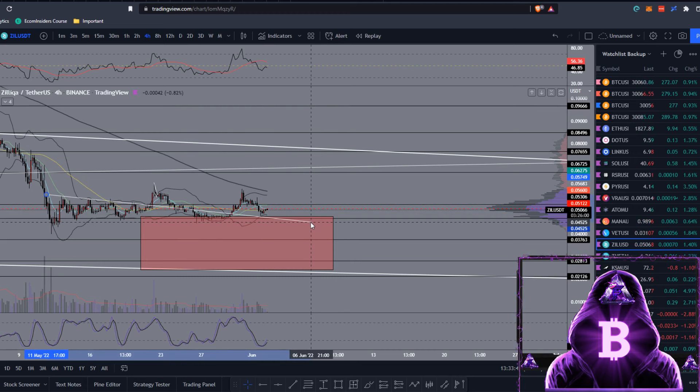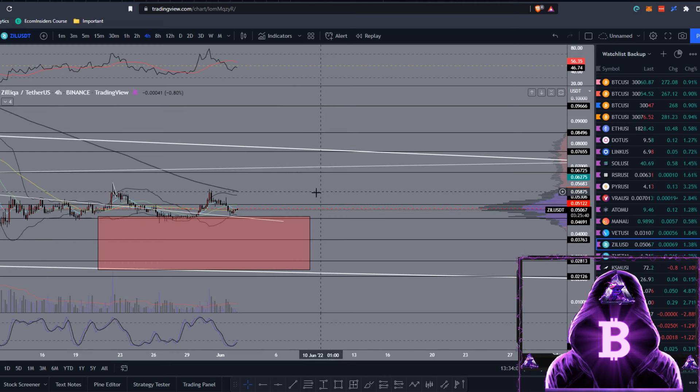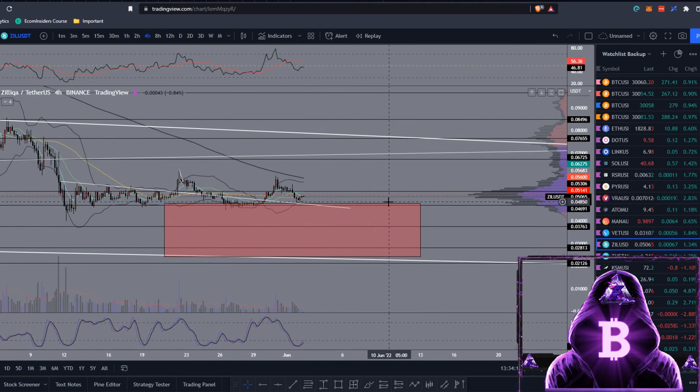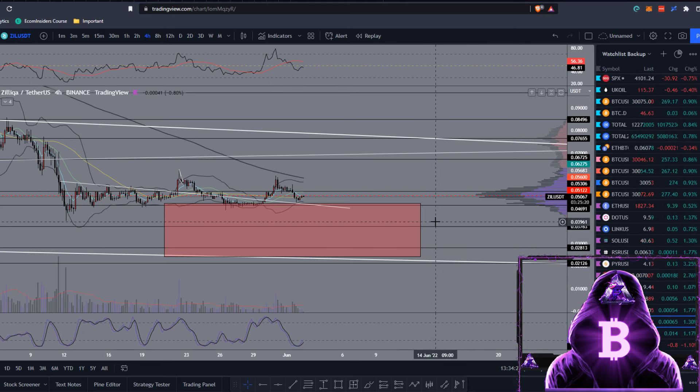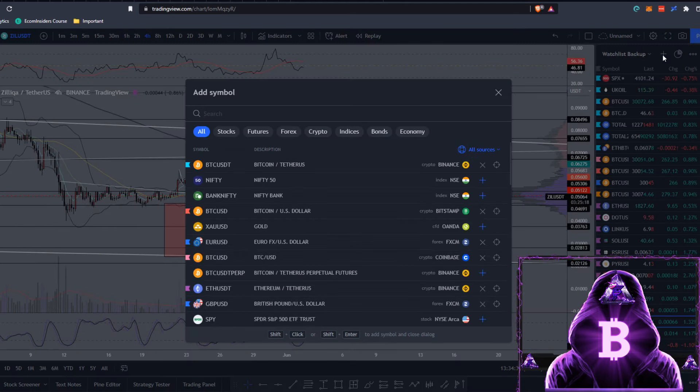Even if we drag this trend line out a little more, we did come back down and test that as support, confluent with this level. Hopefully we can hold that higher low compared to back here, move up to make a higher high, maybe flip this level to support giving us another higher low, and then tackle that 200 moving average on the 4-hour. If you're looking to place buy orders, same as last time — you could be laddering your buy orders from around 4.7 cents down to around 2.1 cents. I'm not saying this will happen; it depends on BTC and traditional markets.